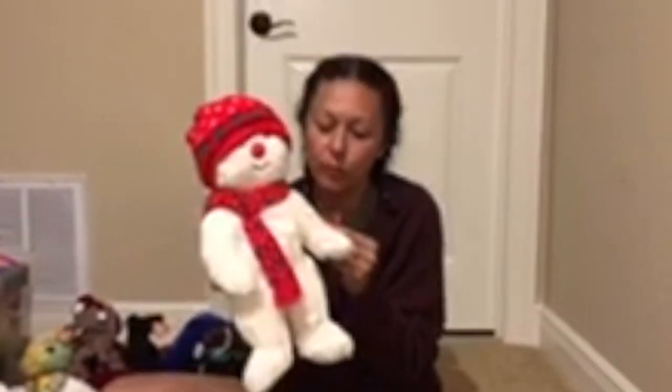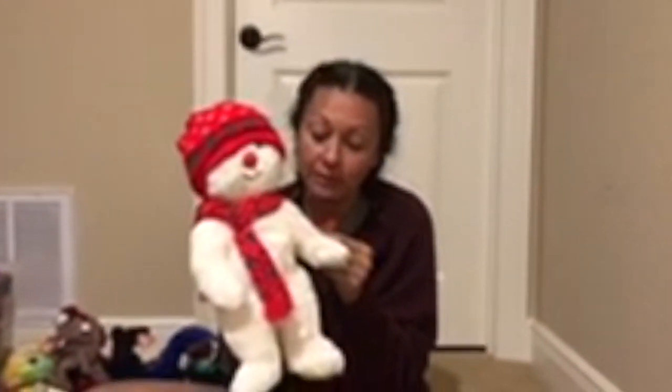This guy is Snowboy. Snowboy the Beanie Baby was never made - this is the first and only time this pattern will be used. That's pretty cool.